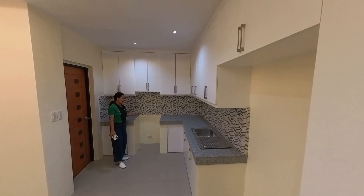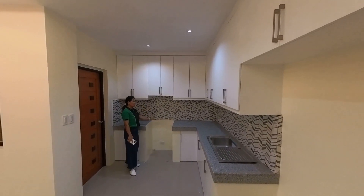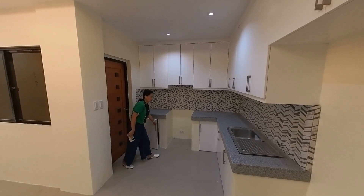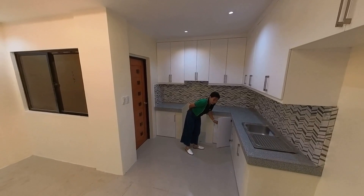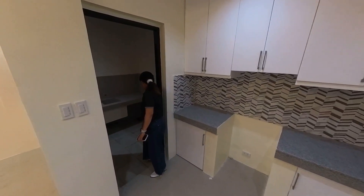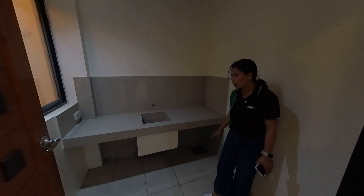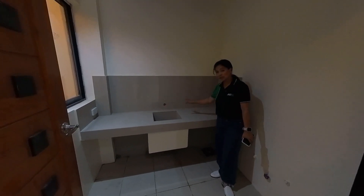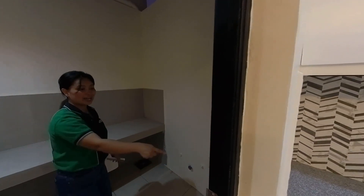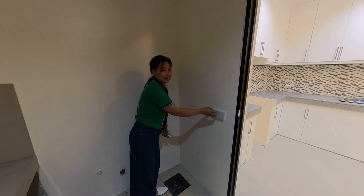This door will lead us to your service area. This will be your service area — malaki siya. Pwede mong gawin dito yung laundry area. And ang lawak din ng inyong sink. Pwede rin kayong magluto dito sa labas kasi open na rin siya. Mapapansin ninyo, may outlet na rin siya and covered na rin siya — may protection siya from the ulan and init.